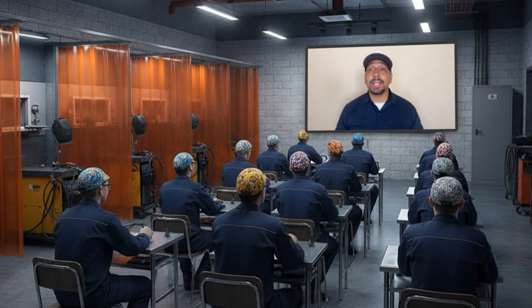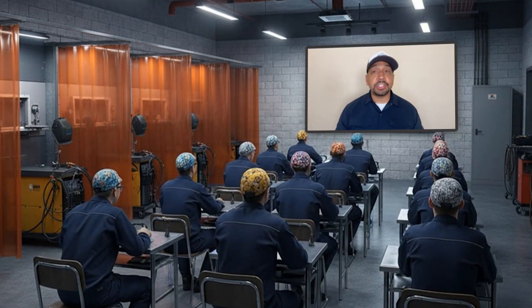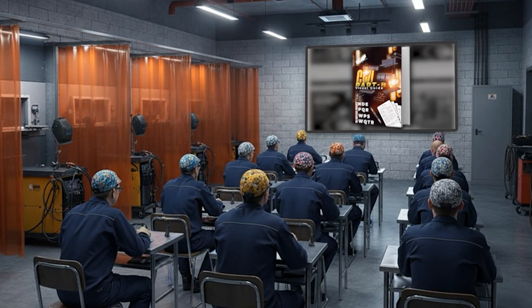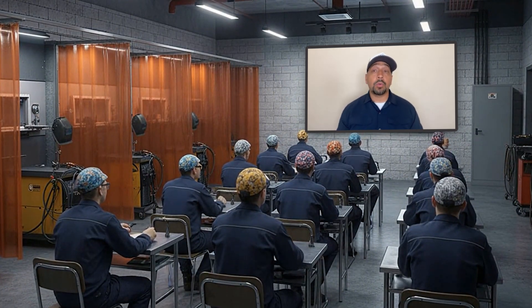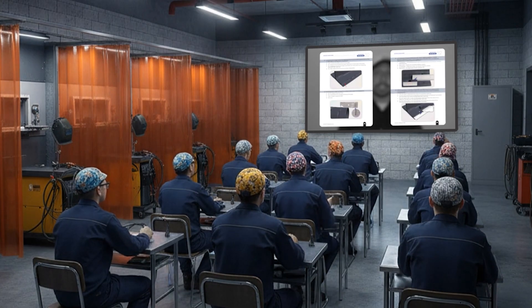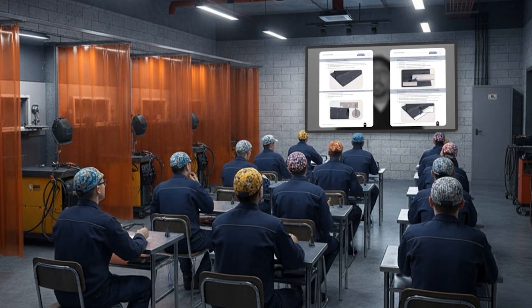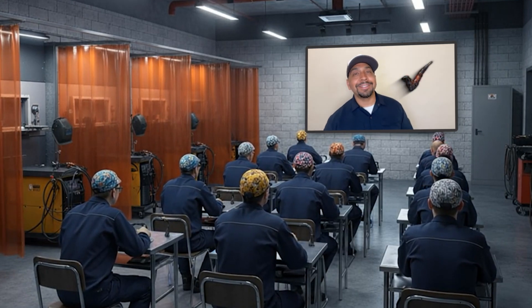Well there you have it, future CWIs — those were the five most frequently asked questions. Don't forget to check out my website. I did release the new CWI Part B visual exam, focused more on essential variables, PQRs, WPSs, and welder qualification type questions. There are also some unique 3D image-style questions that you won't find anywhere else. Don't forget to share, subscribe, and hit that like button. Until the next one, guys.